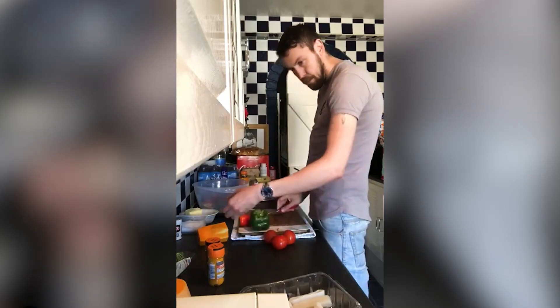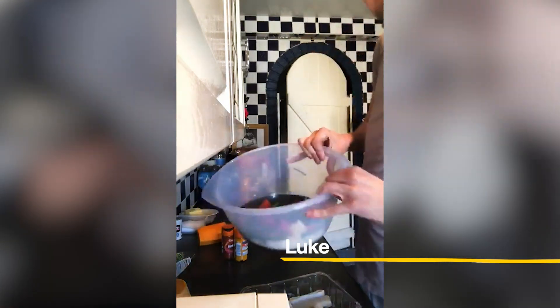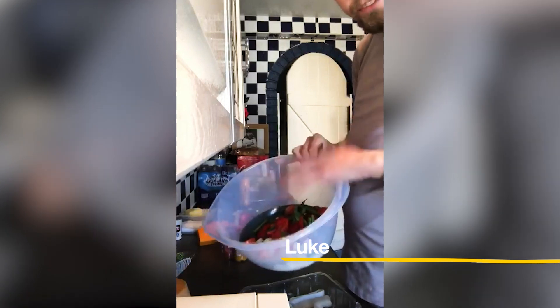My name's Luke Newton and I've been a chef with cystic fibrosis for 13 years. What I cook in the restaurant is completely different to the food that I cook at home. Obviously, having cystic fibrosis, I need those calories.